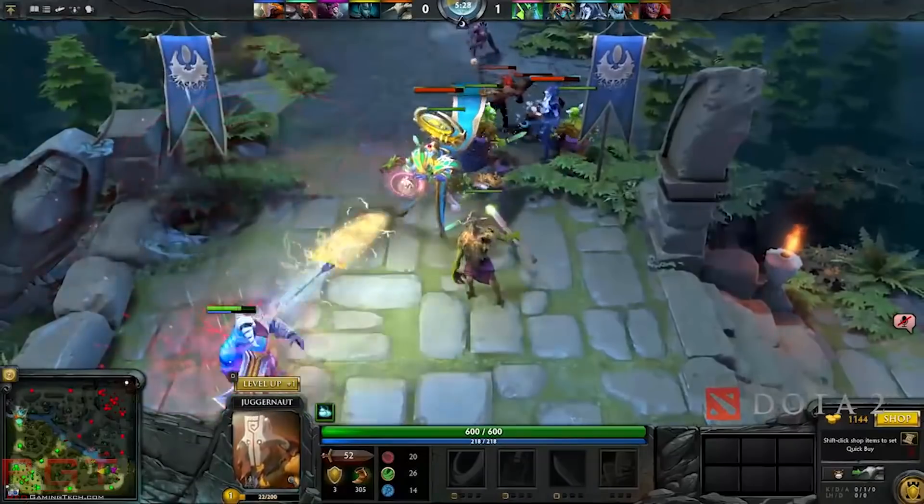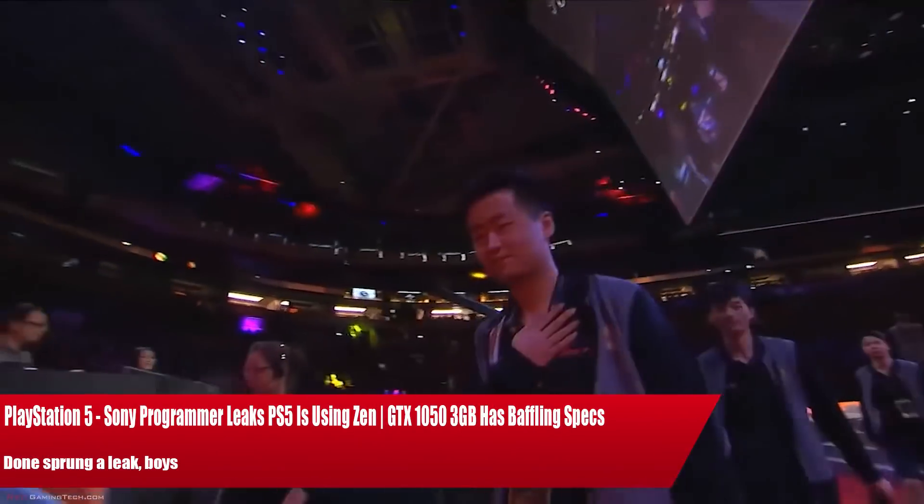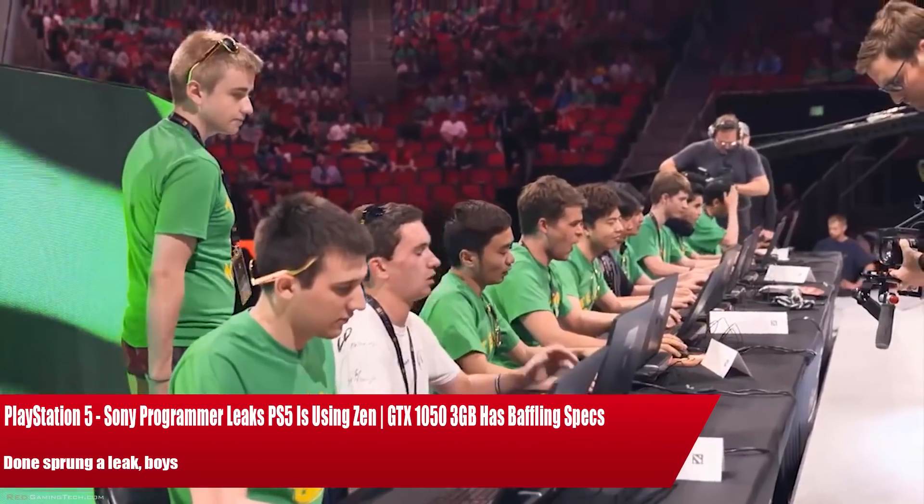Ladies and gentlemen, my name is Paul, and in this GameCityCon video we're going to be discussing and analysing tech news which, as usual, has popped up over the past 24 or so hours.